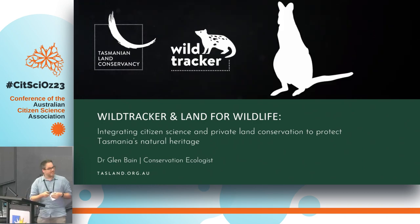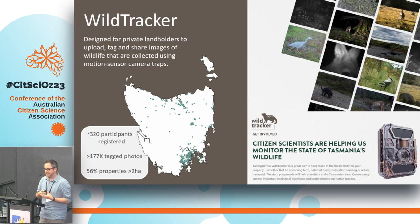Wild Tracker is a digital web platform designed for private landholders to upload, tag, and share images that they collect using motion sensor camera traps. Camera trapping has really become a hobby for many landowners in Tasmania and around Australia — plenty of farmers go out with their grandkids to check the cameras. A lot of people also use these cameras for security reasons, to monitor things like wood hooking on their property, so we're just providing a platform where they can upload data that would otherwise be lost.